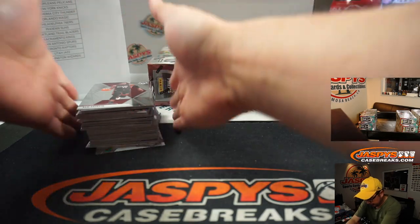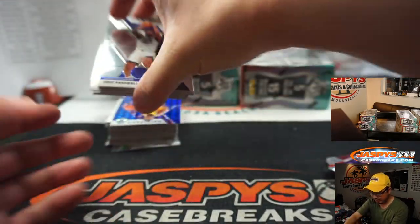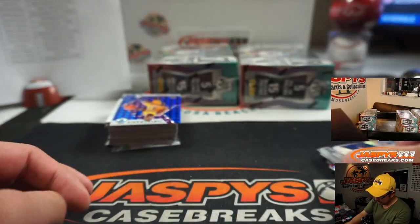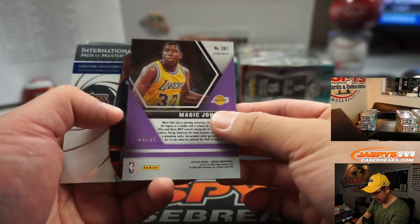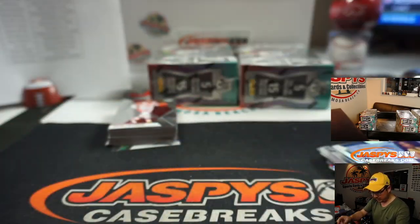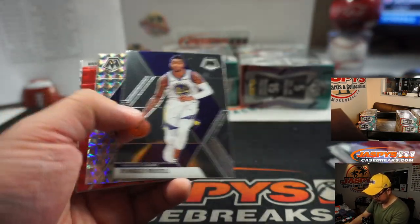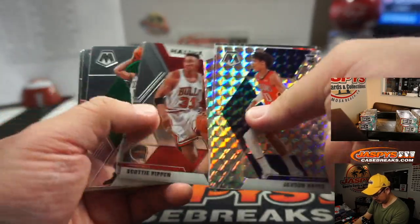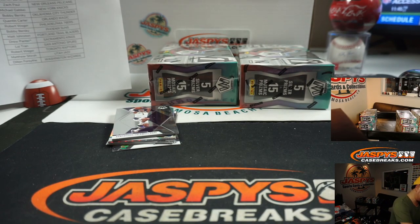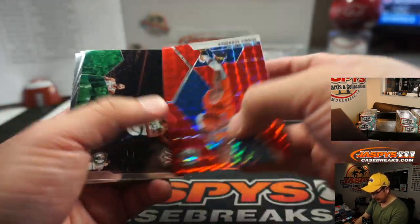Bam Adebayo. Buddy Hield. Magic Johnson to 99 — celebrate. Aaron Holiday. I feel like on a per case basis those stained glasses are a few per case — three to five maybe.